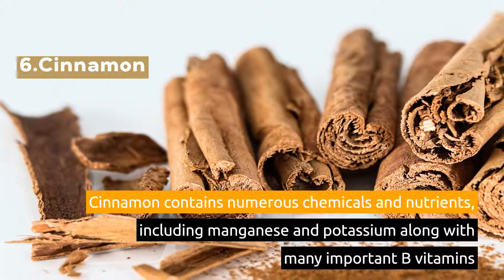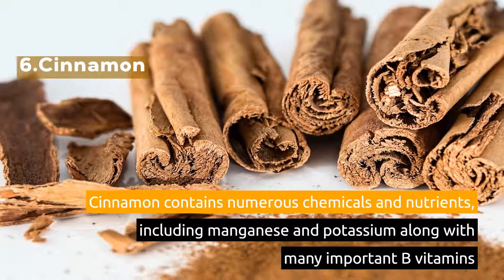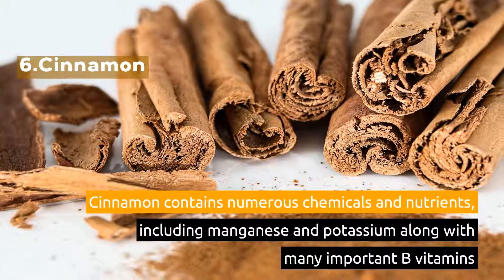6. Cinnamon. Cinnamon contains numerous chemicals and nutrients, including manganese and potassium along with many important B vitamins.